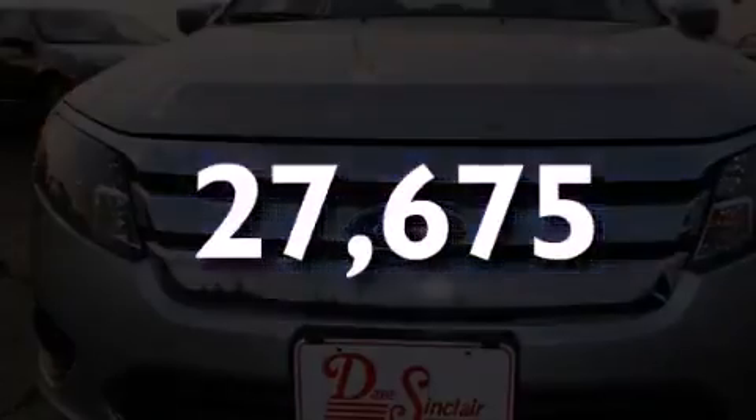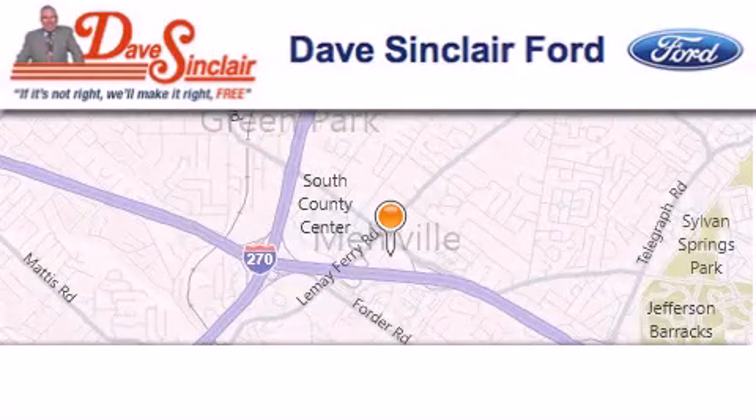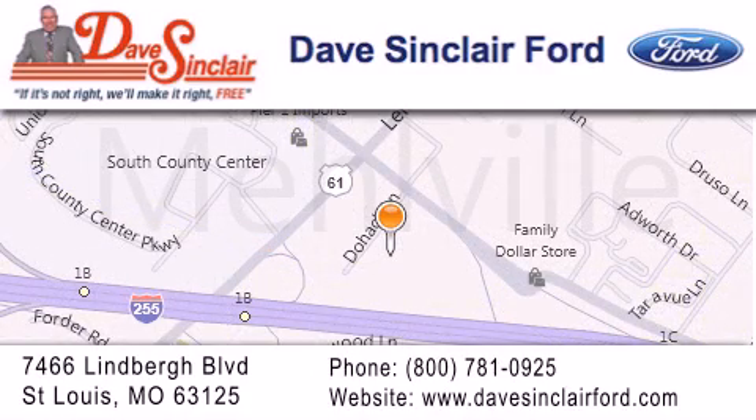Call or visit us right now and arrange your test drive today. Dave Sinclair Ford is located at 7466 Lindbergh Blvd in St. Louis. Our goal is to exceed all of your expectations to ensure that you'll return for future visits.